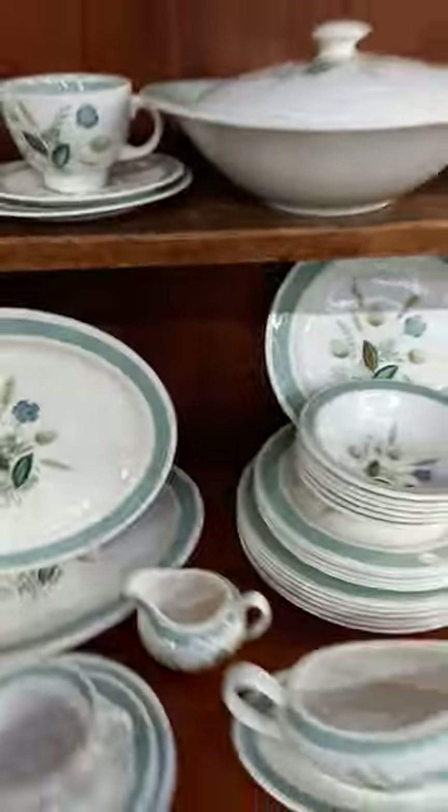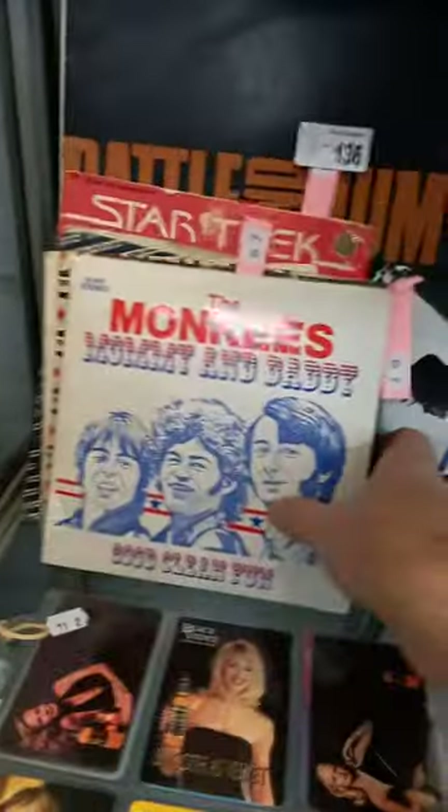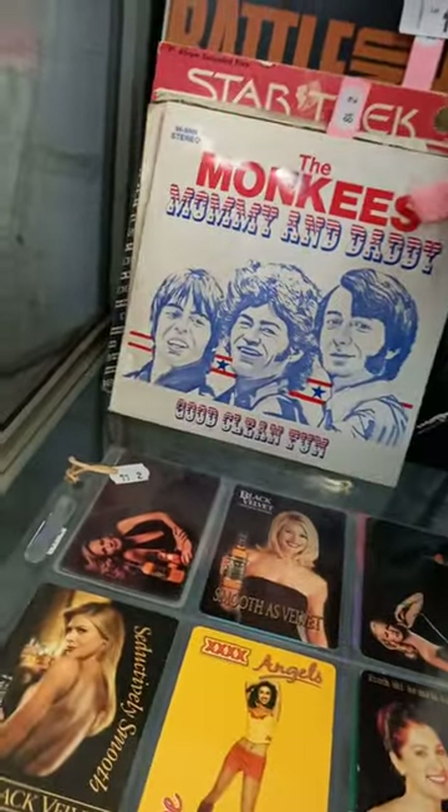Nice big 1950s Arthur Wood dinner set. Some cool old Ansett ANA travel posters, as found. Another little mixed lot of records — bit of U2, some Monkees, some other cool singles and stuff. A couple of Stones LPs.